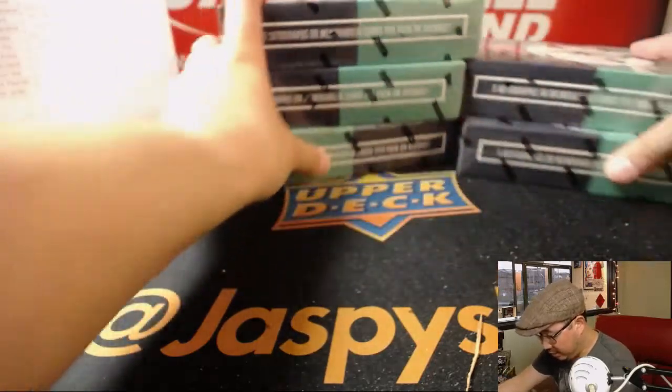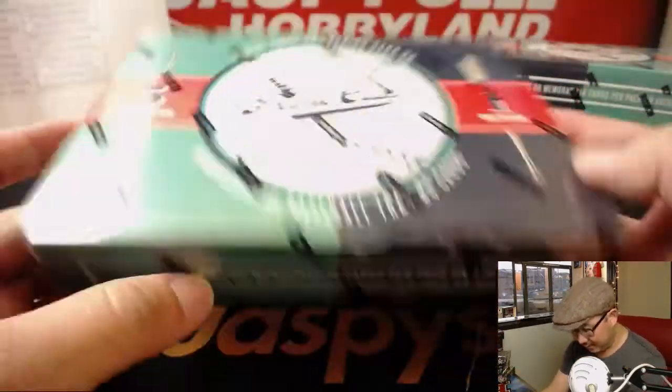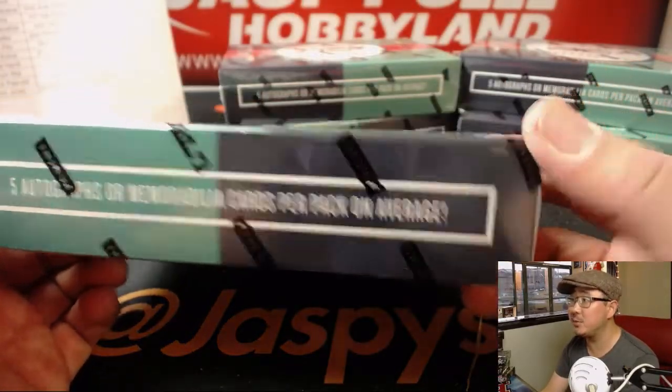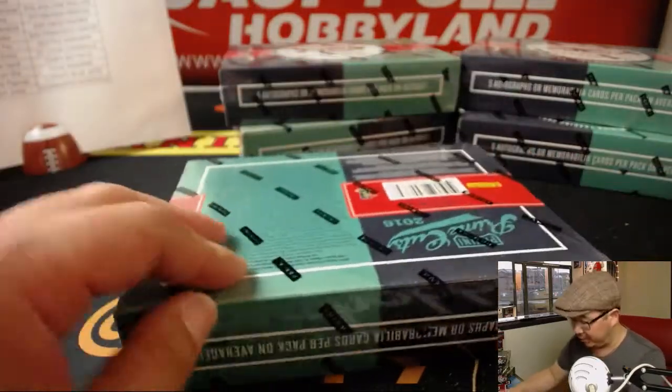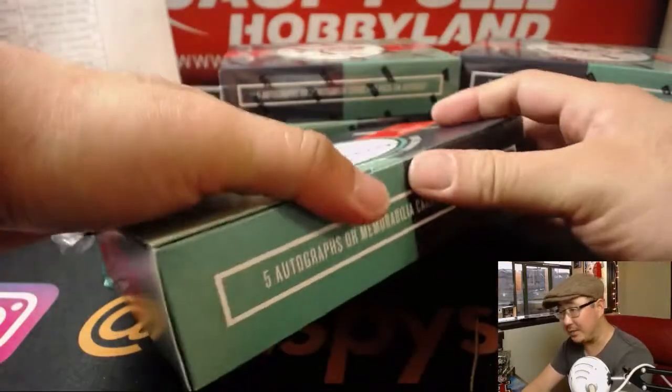Empty box. Prime Cuts Baseball from 2016. If you don't remember: five cards per pack, one pack per box, five autographs or memorabilia cards per pack on average. We want average boxes the entire time.